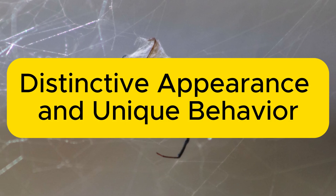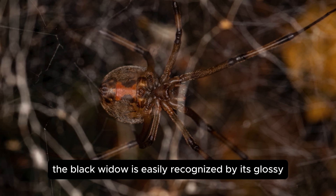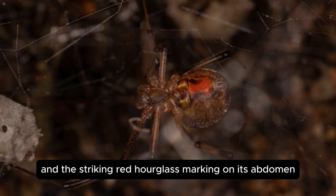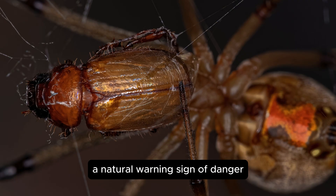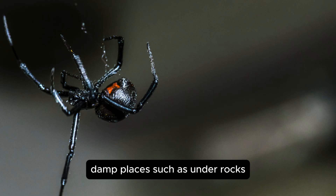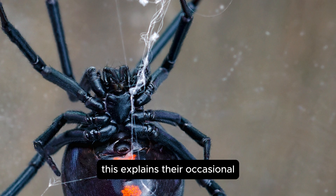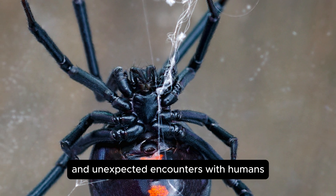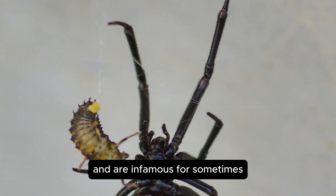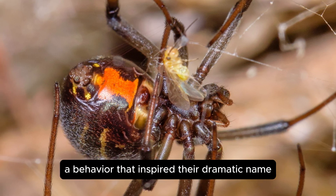Distinctive appearance and unique behavior. The Black Widow is easily recognized by its glossy black body and the striking red hourglass marking on its abdomen — a natural warning sign of danger. These spiders typically dwell in dark, damp places such as under rocks, rotting wood piles, or hidden corners in homes, which explains their occasional and unexpected encounters with humans. Female Black Widows are significantly larger than males and are infamous for sometimes eating their mates after mating.